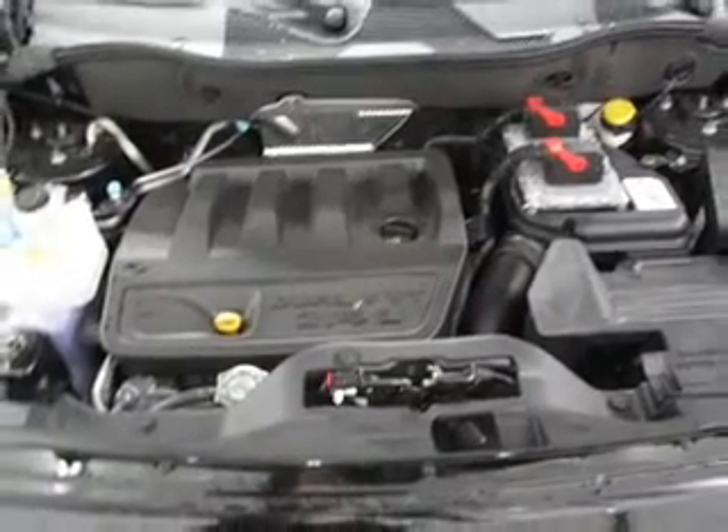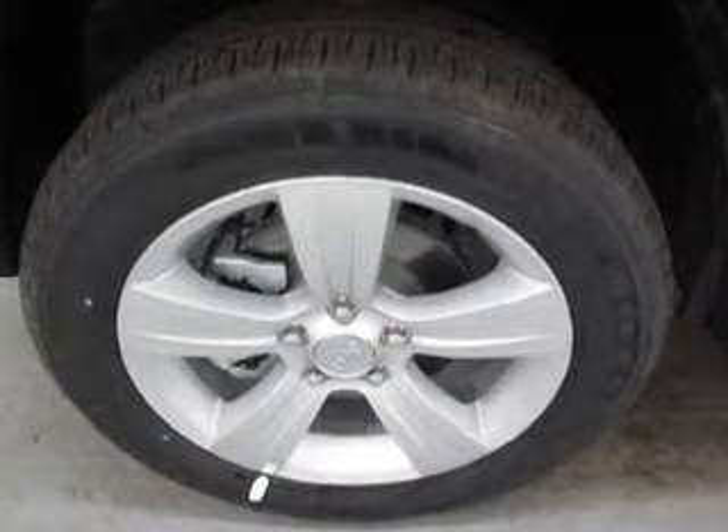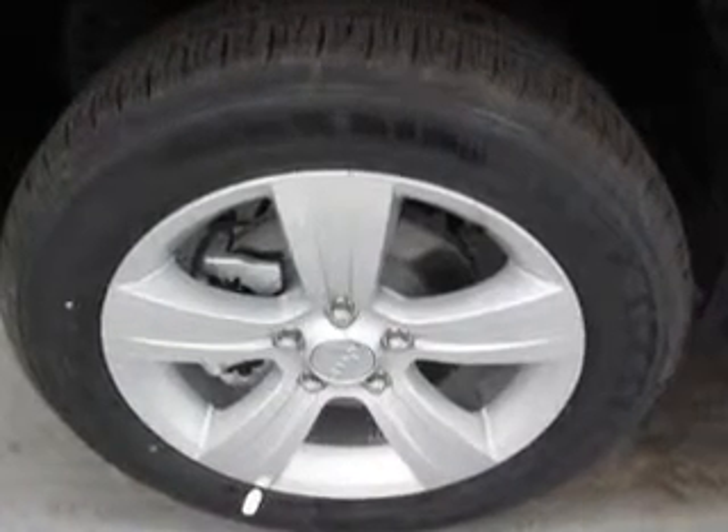Traction control. Stability control. Low tire pressure warning. Our website offers more information on all of our vehicles. Call us today to start test driving.